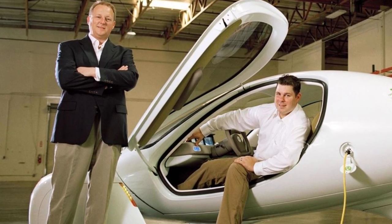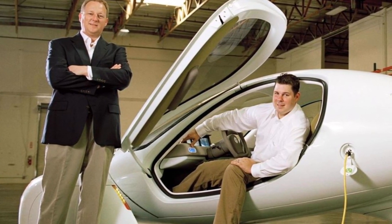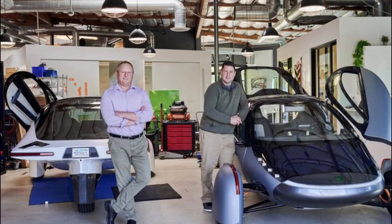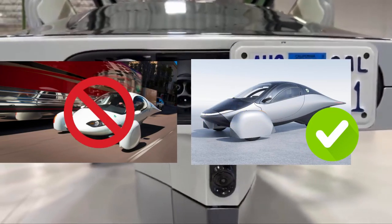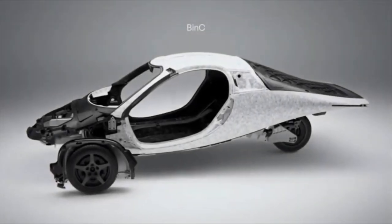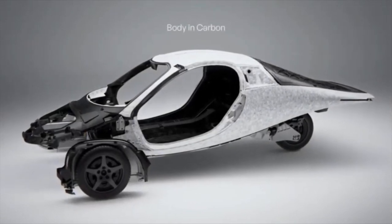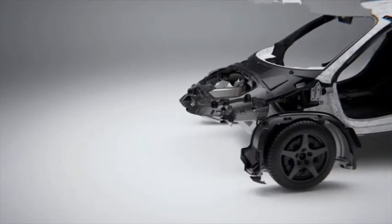Founded in 2005 by engineers Chris Anthony and Steve Fambro, Aptera Motors has faced numerous challenges. Initially shutting down in 2011 due to financial difficulties, the company was revived years later by its original founders. The new Aptera vehicle is a result of years of innovation and dedication. Unlike conventional vehicles, which have over 300 parts, the Aptera is made from just four main pieces, significantly reducing production time and cost. A portion of the vehicle can even be 3D printed, aligning with modern manufacturing trends.